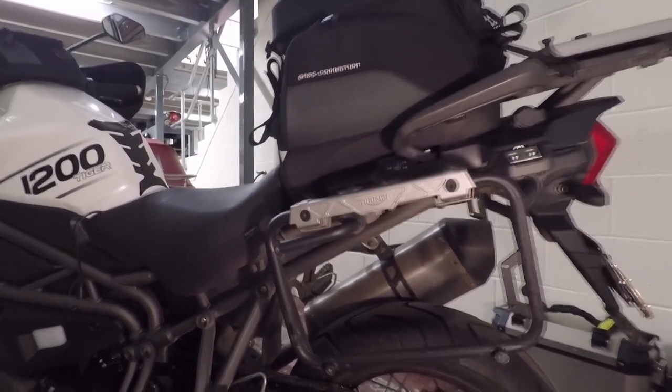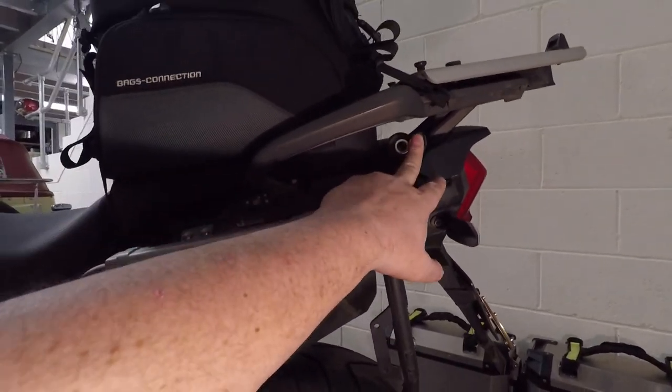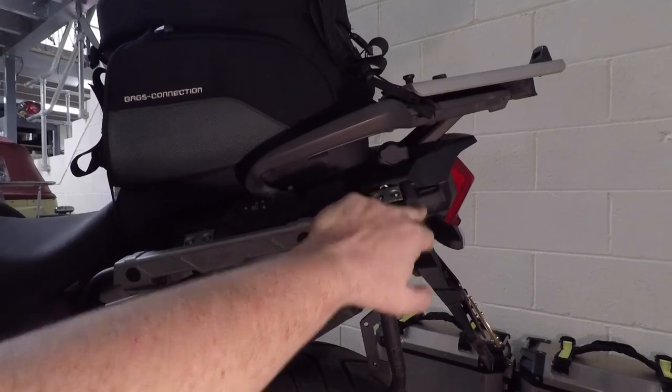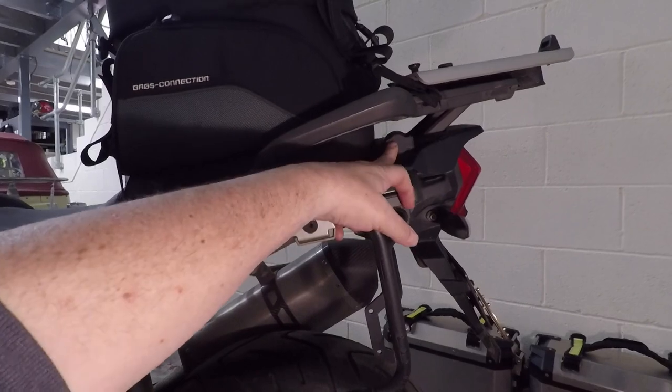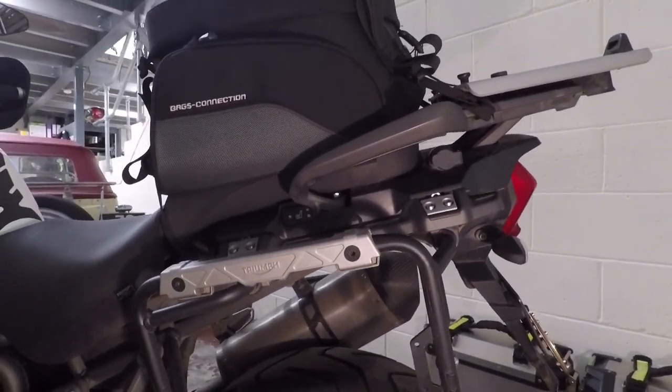The XCA also has a rear power socket, which is nice — I've used it for a pillion's heated vest. But again, it's a low-cost accessory you can fit yourself, and the wiring is already there behind it on the XCX. So it's not a deal breaker, just a nice accessory to have.